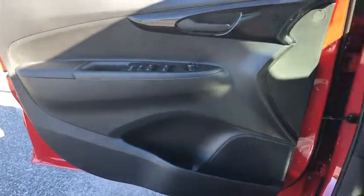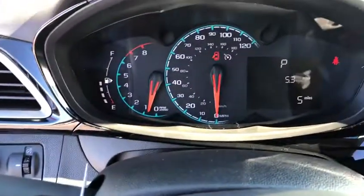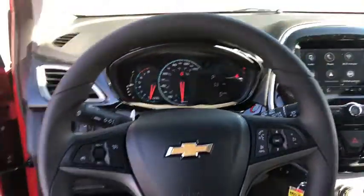Trip computer, tachometer, brake assist, panic alarm, remote keyless entry, tilt steering wheel, rear window wiper, driver vanity mirror, front bucket seats, cloth seat trim.